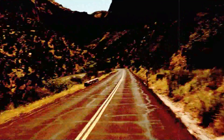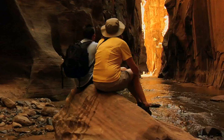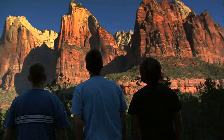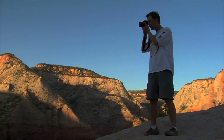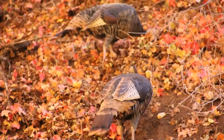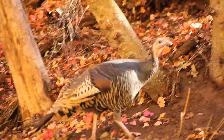Our final stop on this hiking trip was Zion National Park. Zion National Park has many hikes ranging from slot canyons to scrambling up cliffs, but this time we decided to hike Weeping Rock. Along the way we came across some wild turkeys who apparently had no clue that Thanksgiving was just around the corner.